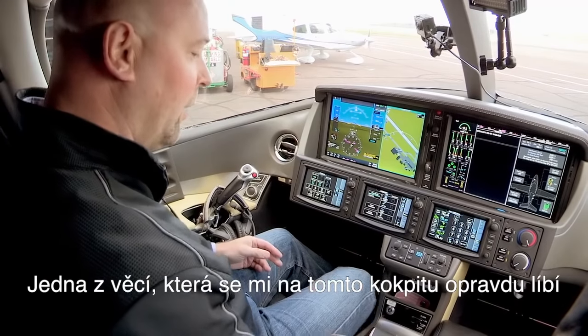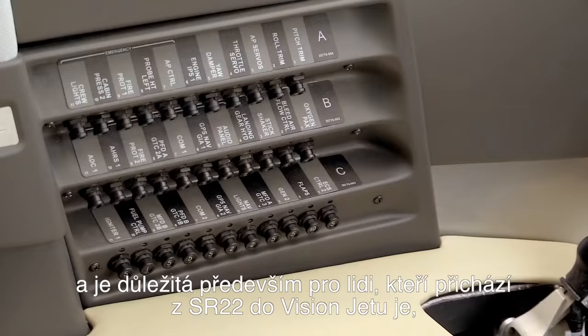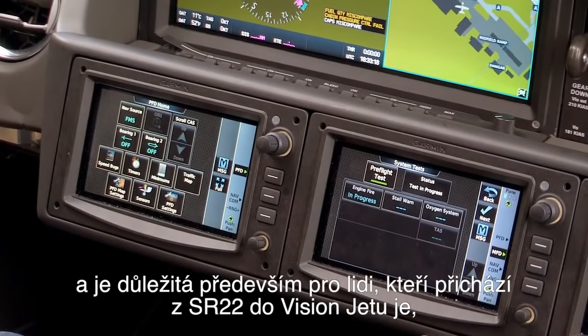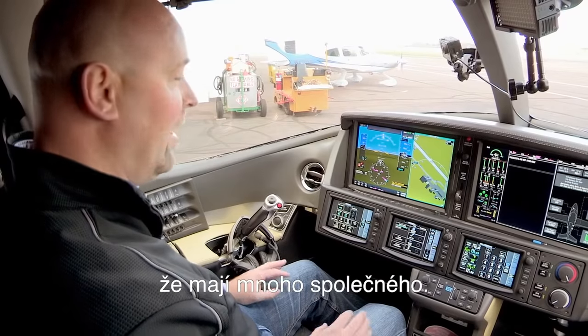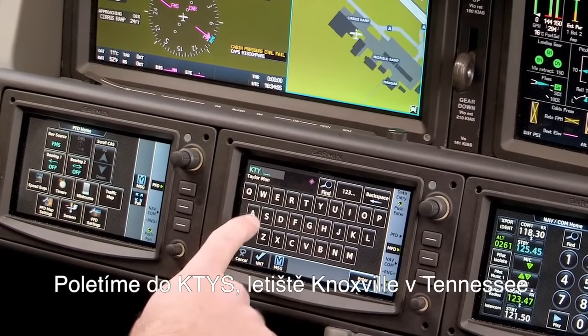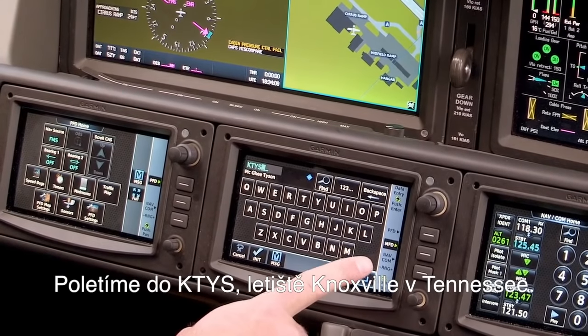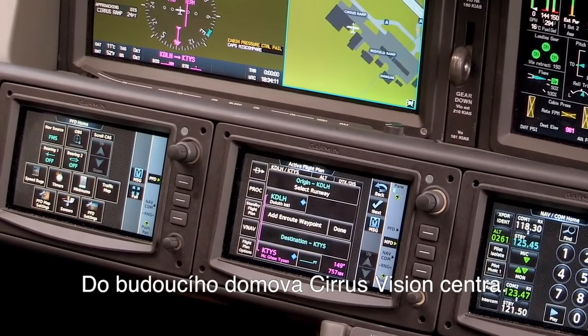One of the aspects of the cockpit that I love, and I think this is very important — especially as we transition a lot of our SR-22 customers into the Vision Jet — is the commonality and the comfort they're going to have in this cockpit. We're flying to TYS, Tyson McGee Airport, Knoxville, Tennessee, future home of the Cirrus Vision Center.